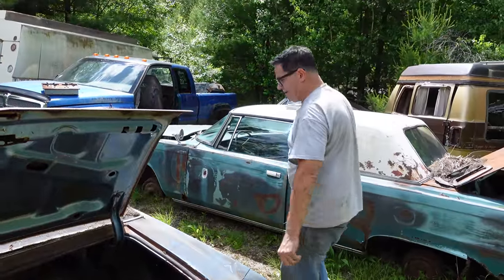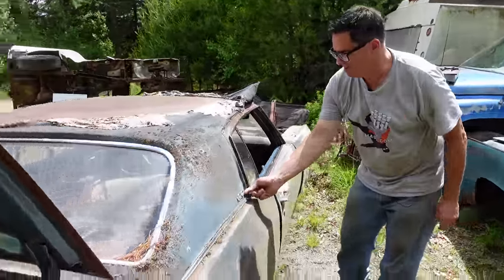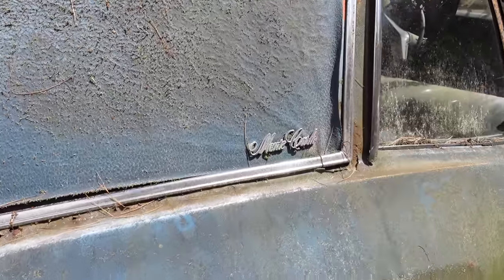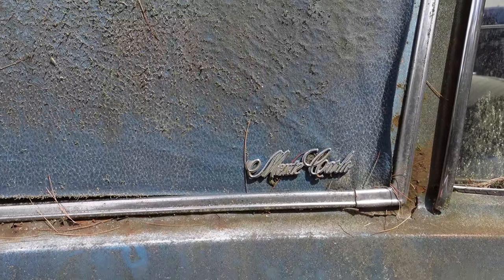Coming around to this corner, we see the Monte Carlo crest here on the B-pillar — very cool, very scripty, very Monte Carlo. Monte Carlo, I think, was a resort somewhere in Italy, Europe, France — somewhere. I don't get out that way often.